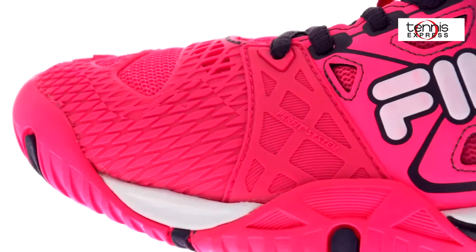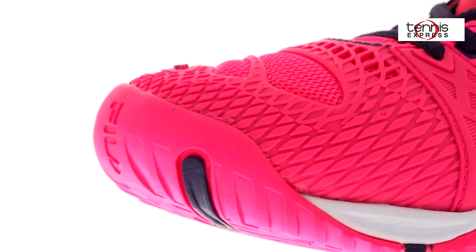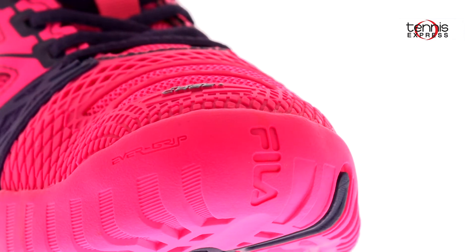Fila has incorporated a molded EVA midsole that provides cushioning with a higher level of lightness that also provides greater toe flexibility. The intent is a better fit with greater grip.